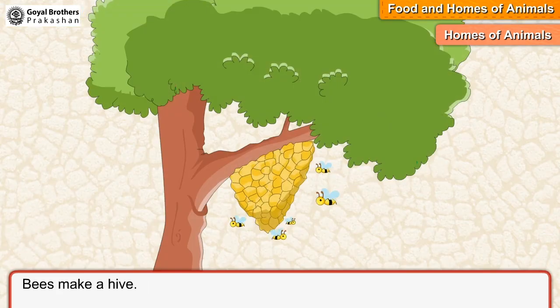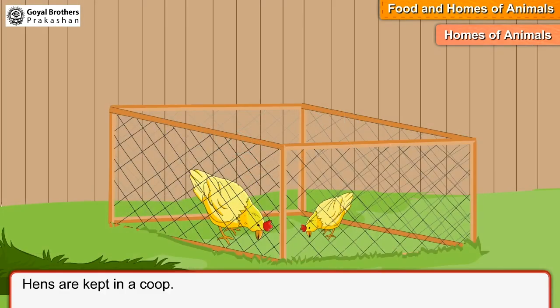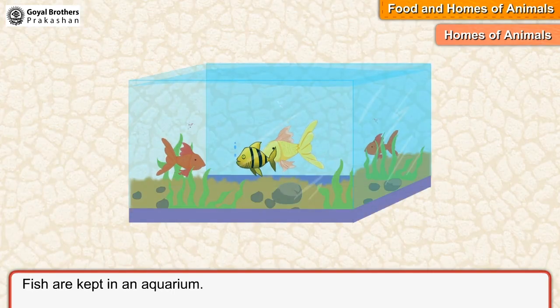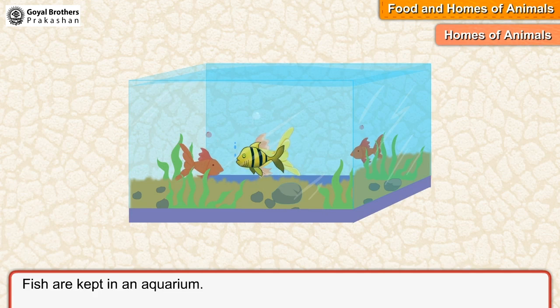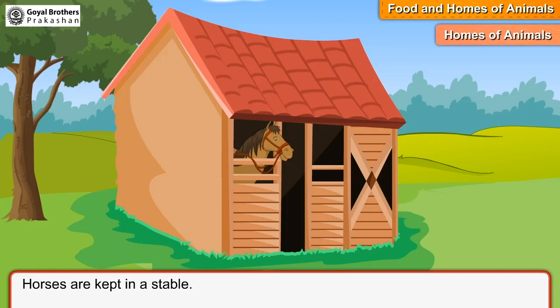Bees make a hive, and a spider makes a web. Some animals live in homes made by us. Hens are kept in a coop, fish are kept in an aquarium, cows are kept in a shed, and horses are kept in a stable.